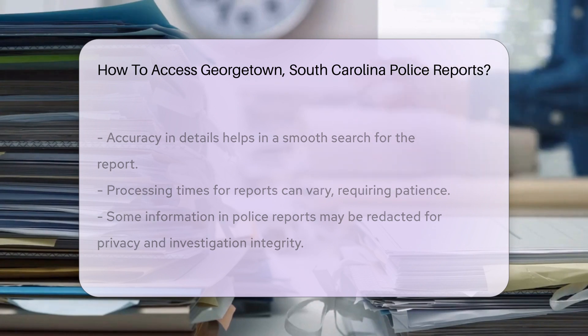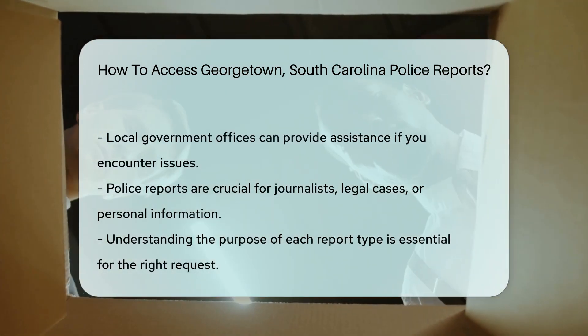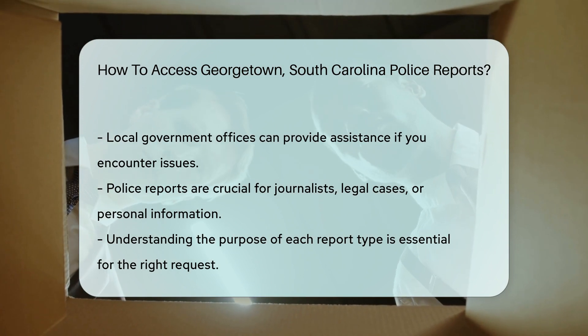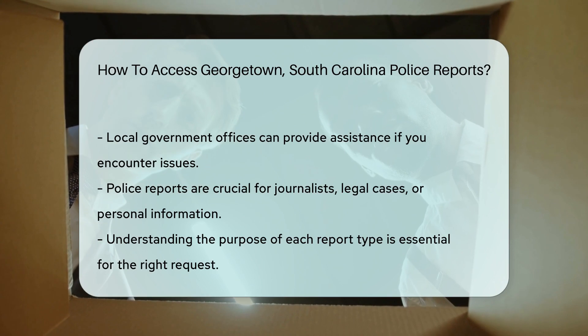Patience is golden, as processing times can vary. Remember, while police reports are public records, some details might be withheld. This is to protect privacy and ongoing investigations. But don't fret — you'll still get the info you need.